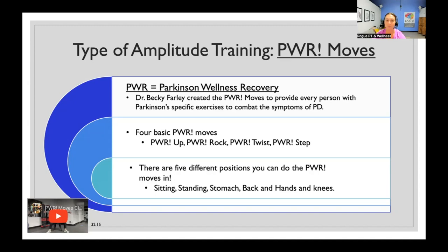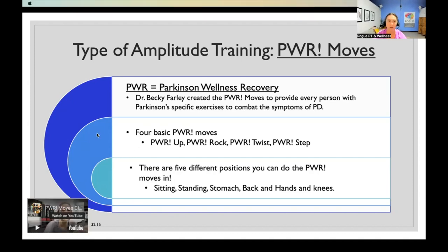In Power Moves there's a Power Up, a Power Rock, a Power Twist, and a Power Step — four basic Power Moves. You do them in five different positions: sitting, standing, on your stomach, on your back, and on hands and knees. Here's a video of Claire, the owner and founder of Rogue Physical Therapy, showing a few Power Moves.